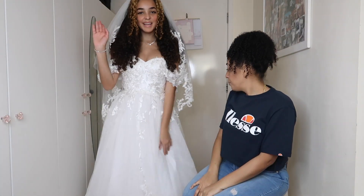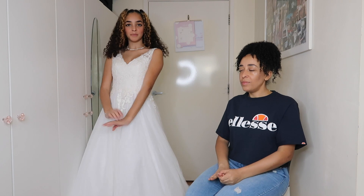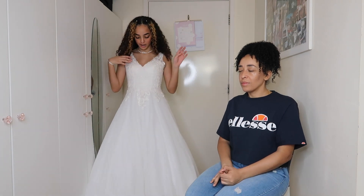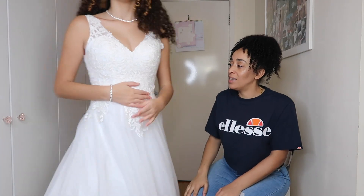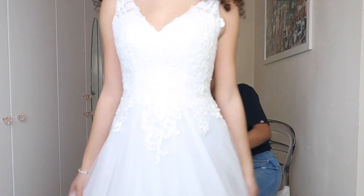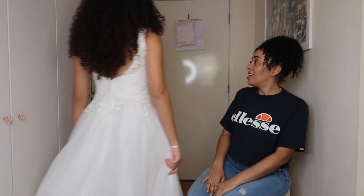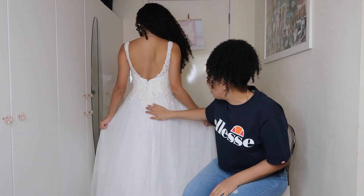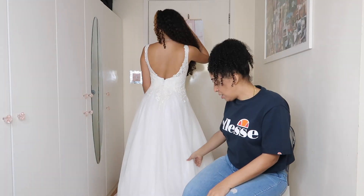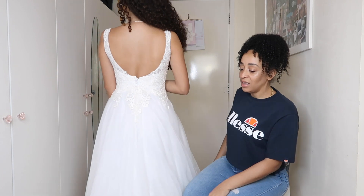Okay guys, this is the second dress. I'll put the veil on later so you can get a better look at the dress first. The lace on this one looks much, much better quality — it's so soft. Mom loves the back. The lace is so much better quality than the other one. It's so chic — she prefers this one over the first.